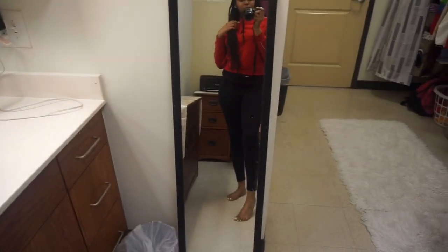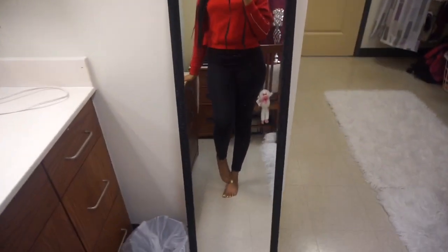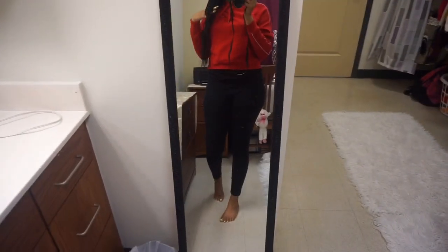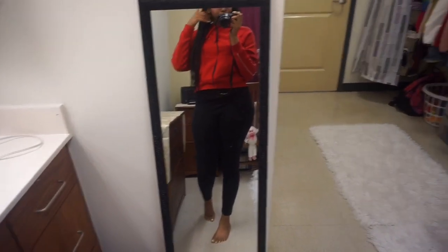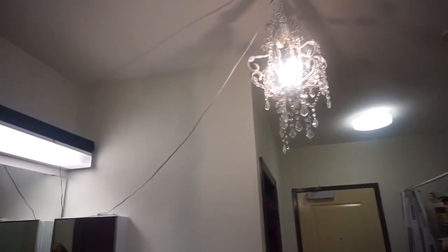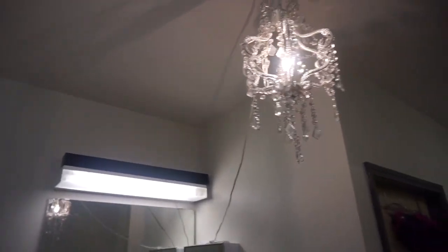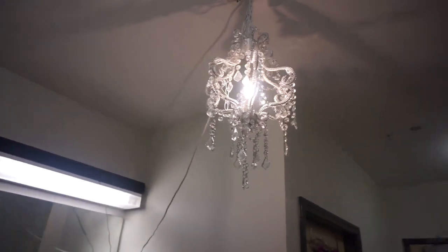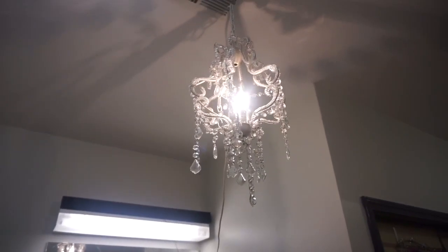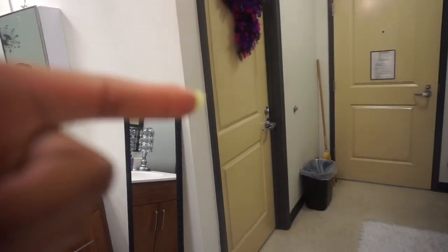This is my mirror — I use this for when I get dressed every morning so I know what my outfit is looking like, because girl, I like to slay every day — or I try to at least. Okay so this is my fabulous chandelier. I get so many compliments on this chandelier — everybody thinks I'm extra for this but I don't care, it's cute. And so over there is the bathroom.